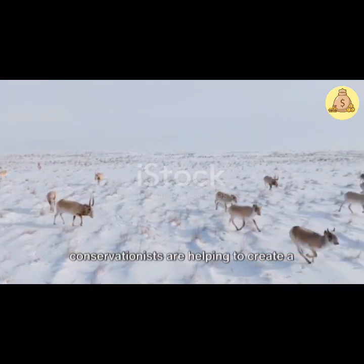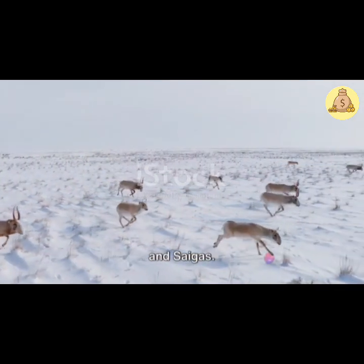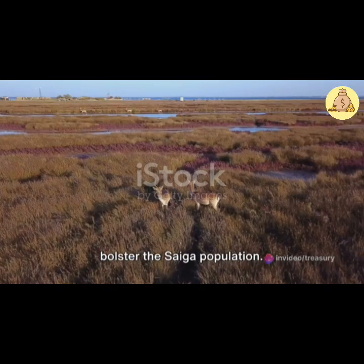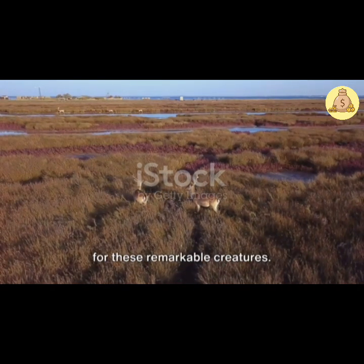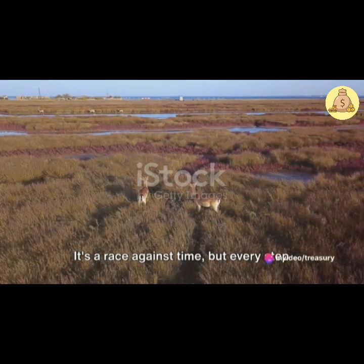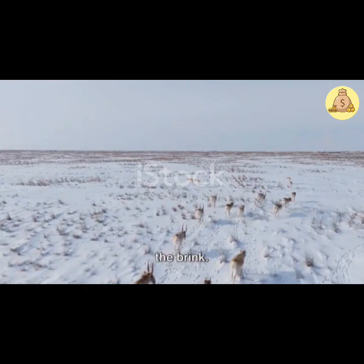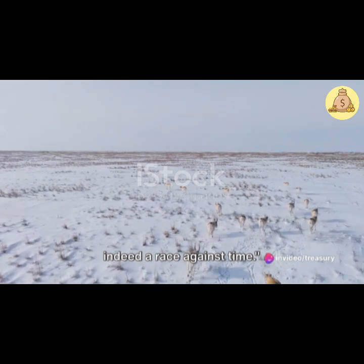Efforts are also being made to protect and restore the Saiga's habitat. By working with local communities, conservationists are helping to create a sustainable coexistence between humans and Saigas. Furthermore, captive breeding programs are being explored as a potential way to bolster the Saiga population. While this is a challenging task, it's a hopeful sign that we may yet turn the tide for these remarkable creatures. It's a race against time, but every step taken, every victory, no matter how small, brings us closer to a world where the Saiga antelope is no longer a species on the brink.